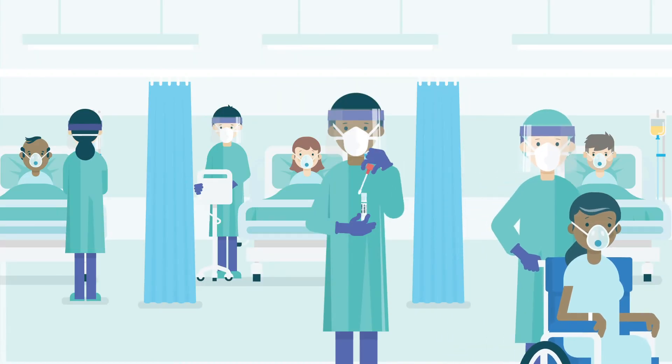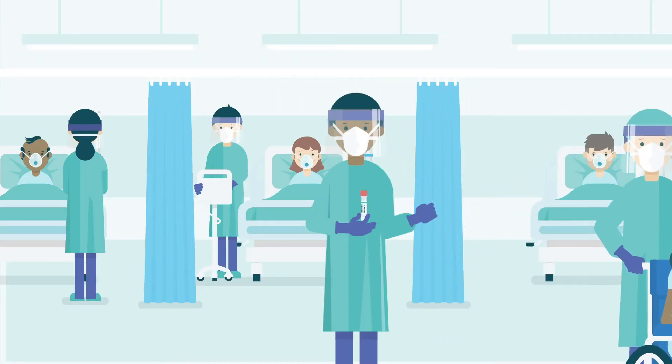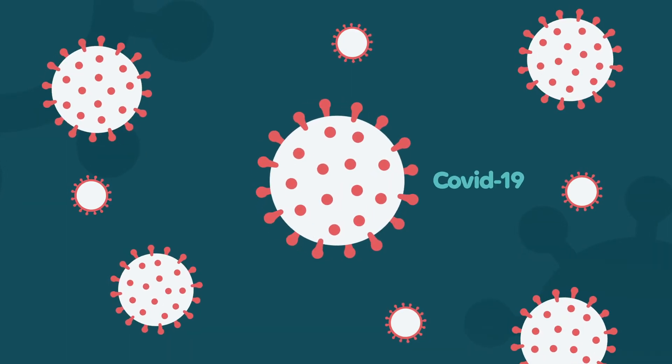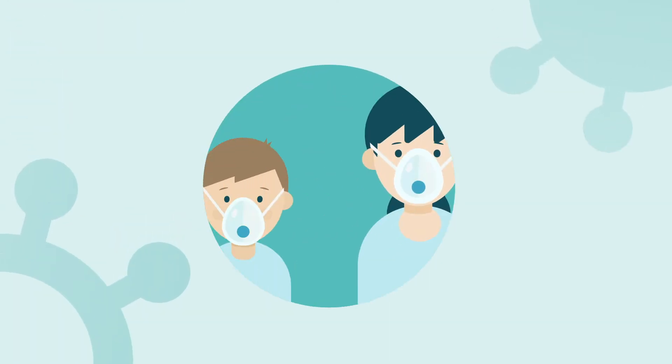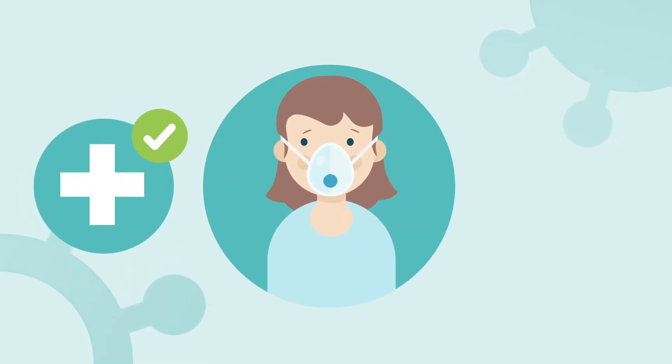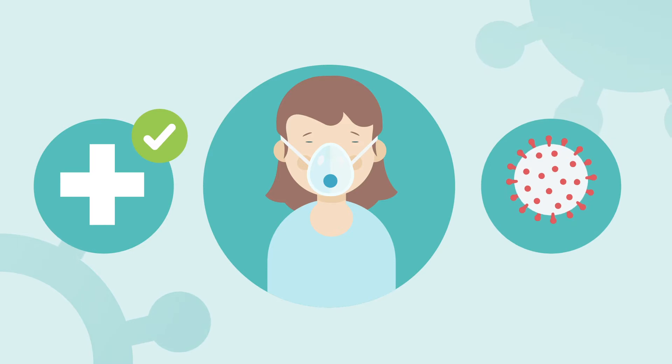The RECOVERY trial is being carried out by the NHS and the University of Oxford and is trying to find an effective treatment for COVID-19. You or your child are being invited to take part in the trial because you've been admitted to hospital and have or are suspected to have COVID-19.